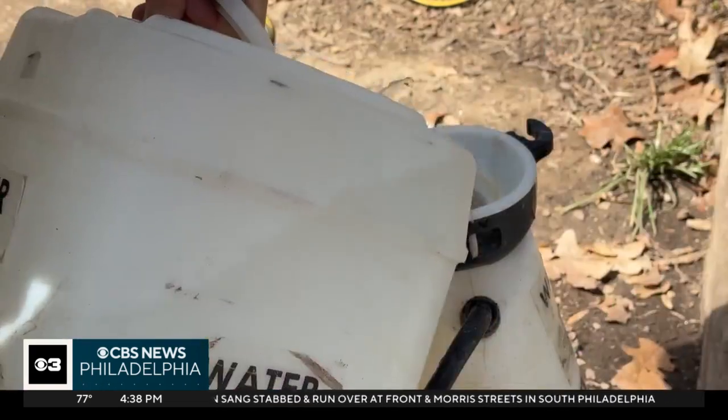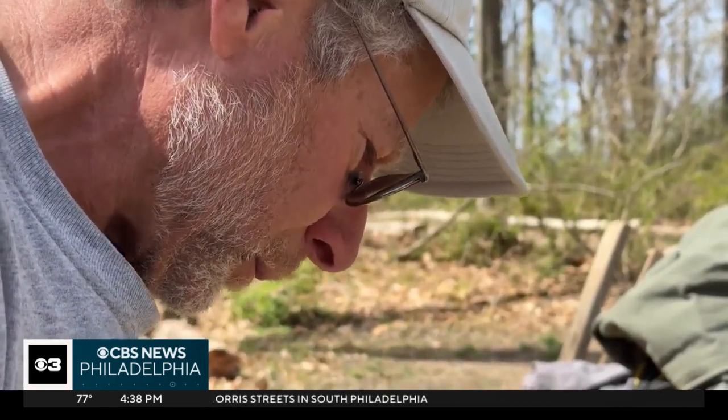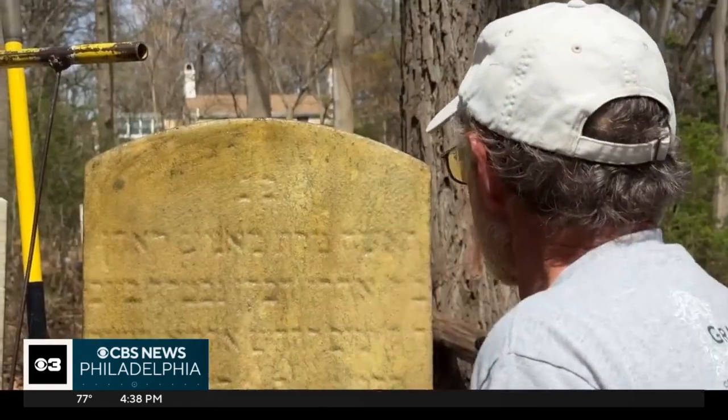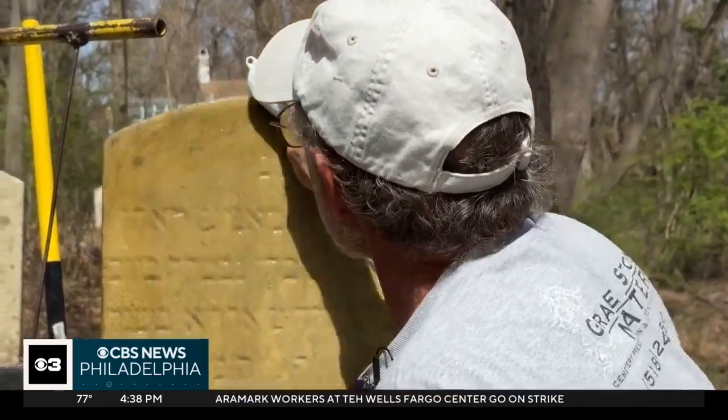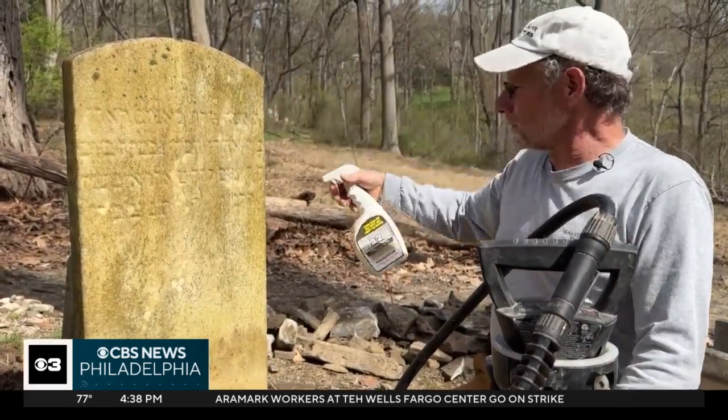CBS News Philadelphia reporter Josh Sanders has more. When we clean the stone, we use the gentlest means. The main thing we're trying to remove is all the biological growth. Joe Ferranini is washing away decades of wear and tear on the gravestones in the Har Hasatim Cemetery in Gladwin.